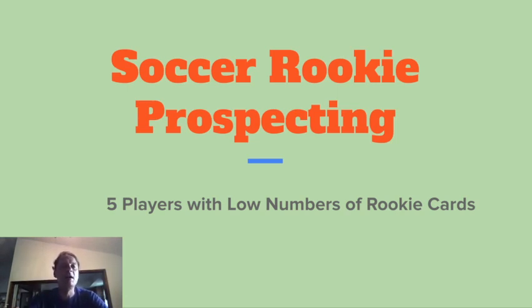I'm going to talk about some specific players and this is soccer rookie prospecting. I'm going to talk about five players that have a low number of rookie cards. With so many sets putting out the last couple years, some rookies like Pedri had about 20-25 different cards with the RC logo on them, making it really hard to determine which is the prime rookie card to hunt and which one will maintain value over time. Today I'm talking about five players that have a small number of RC logos on their cards that might be worth taking a look at.